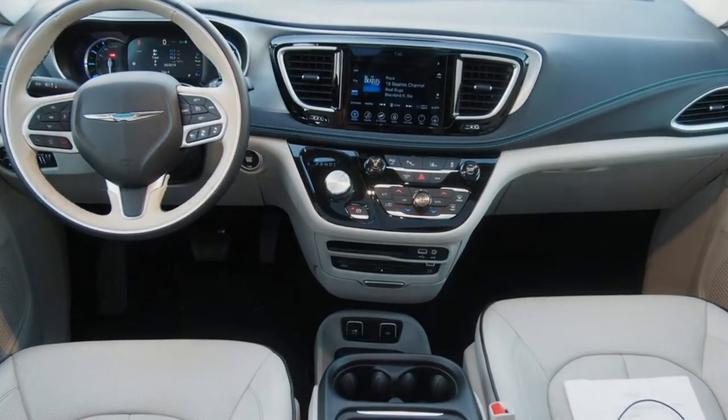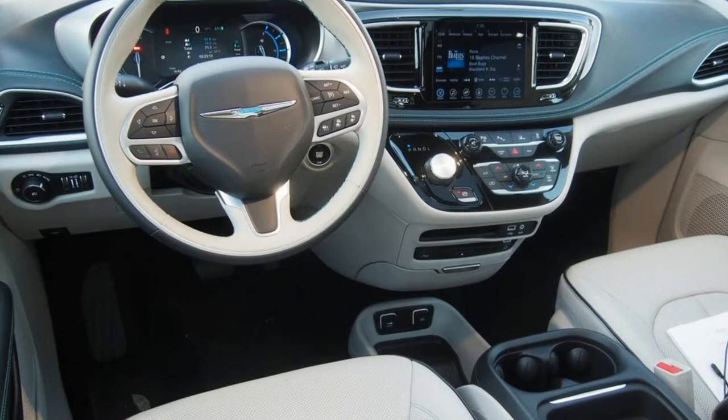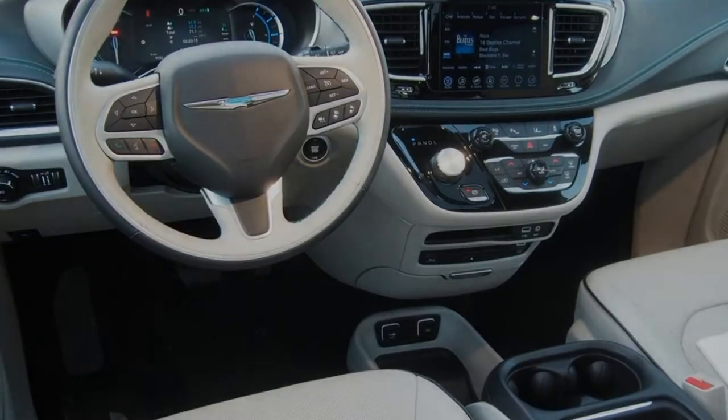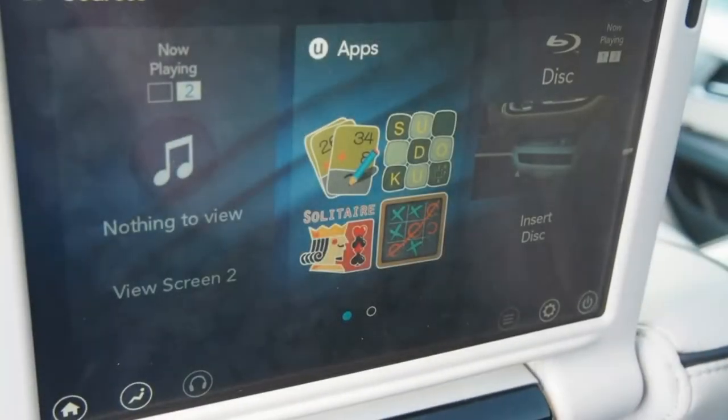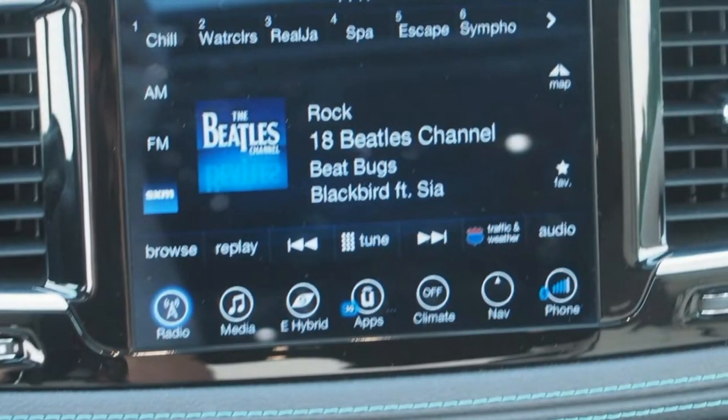When the vehicle depletes its all-electric range, it defaults to hybrid mode, which makes the Pacifica Hybrid behave like a big Toyota Prius. The 10.1-inch screens were tablet-like touchscreens and featured games like Checkers and a modern take on the classic license plate game.